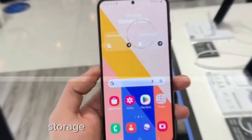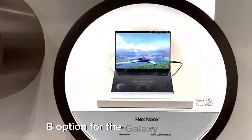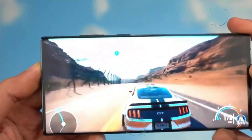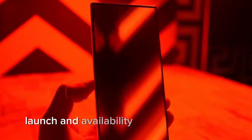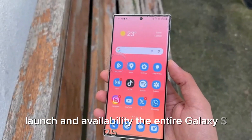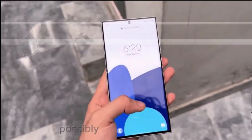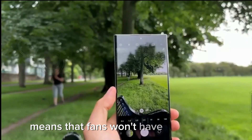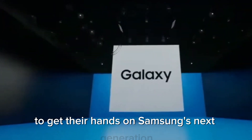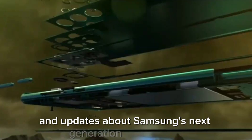Samsung maintains a top-tier 1TB option for the Galaxy S25 Ultra, although some speculated a potential jump to 2TB. The entire Galaxy S25 series is slated to make its grand debut in the first quarter of next year, possibly as early as January. This launch timeline means that fans won't have to wait long to get their hands on Samsung's next-generation smartphone. As always, it's advisable to stay connected for the latest news and updates.